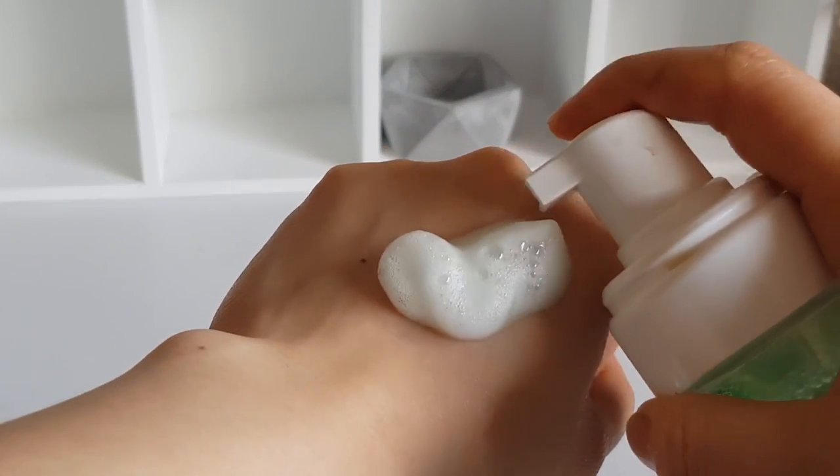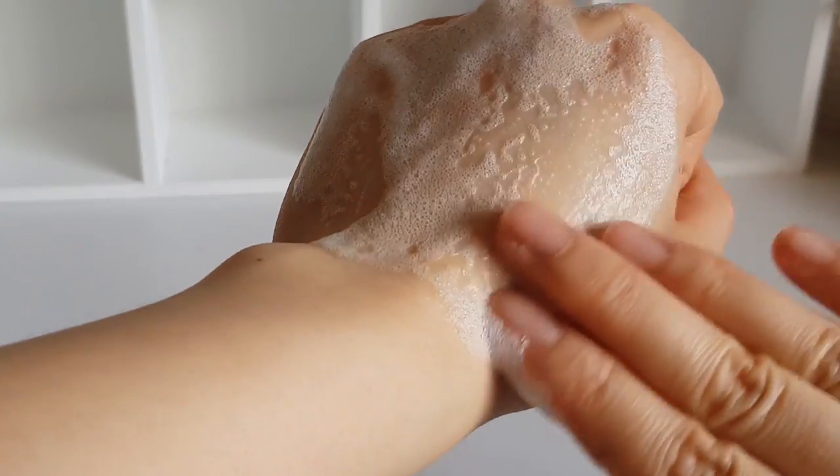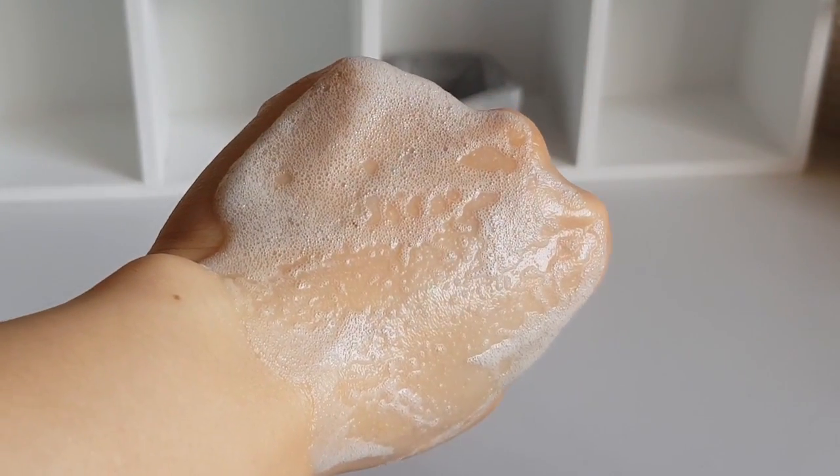Zwitterionic means it's got two opposite charges — a plus and minus charge. Non-ionic means it's got no charge. Surfactants are ingredients that are really good at picking up oil and making it dissolve in water — I talk more about surfactants in my micellar water video linked below. The top ingredients other than water are glycerin, cocamidopropyl betaine, sodium cocoamphoacetate, and lauryl glucoside. One of the main reasons I use this so much is the foaming pump top — it comes out as foam, making it really easy to spread and cleanse off.